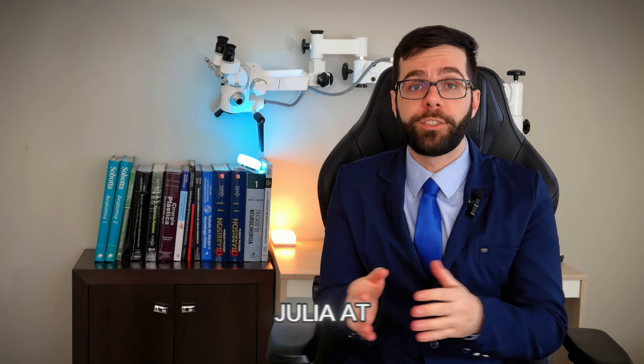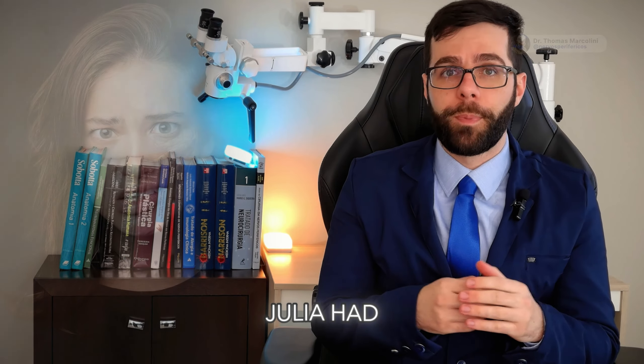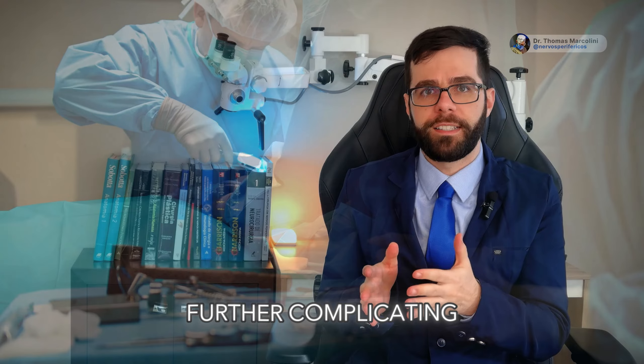Today I received Roberto and Julia at the office. Julia had Bell's palsy four years ago and was left with sequelae. Roberto underwent surgery to remove an ear tumor five years ago, which left him with facial paralysis as a side effect, further complicating his recovery.